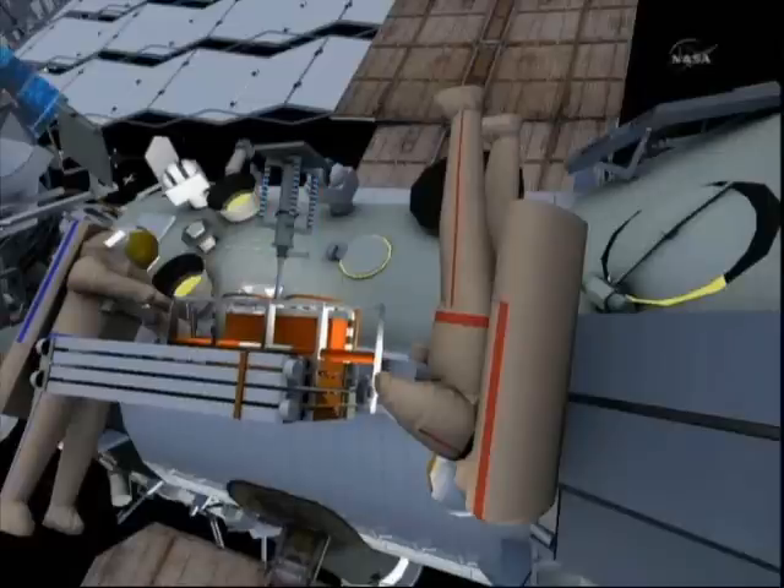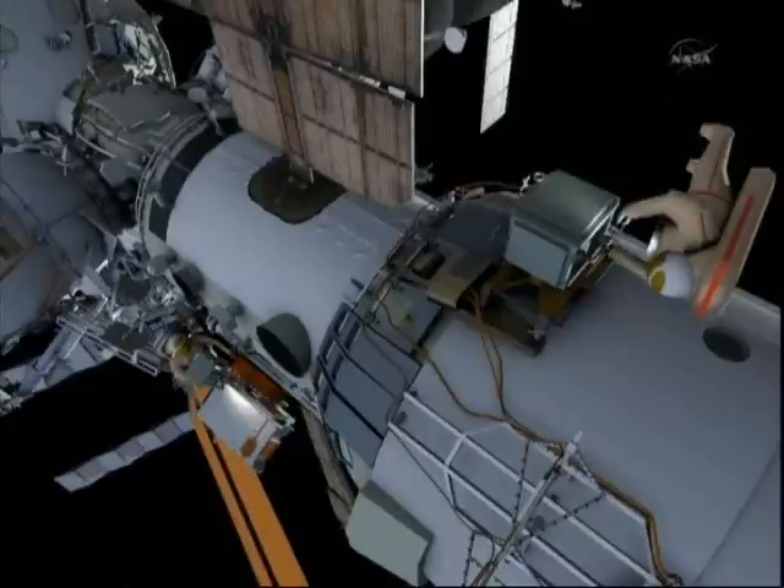You're seeing the various tasks associated with the hookup of these two scientific experiment packages on the Russian segment of the International Space Station.